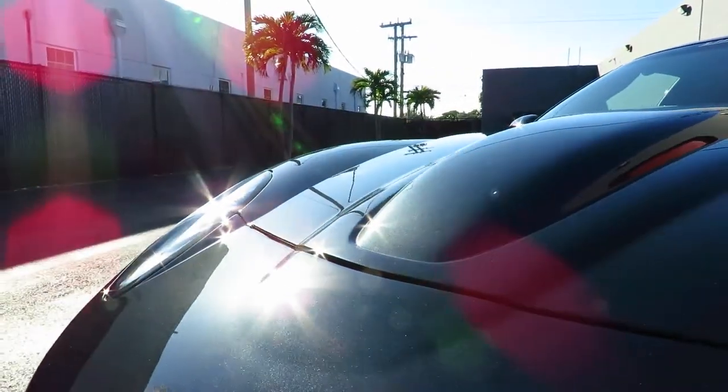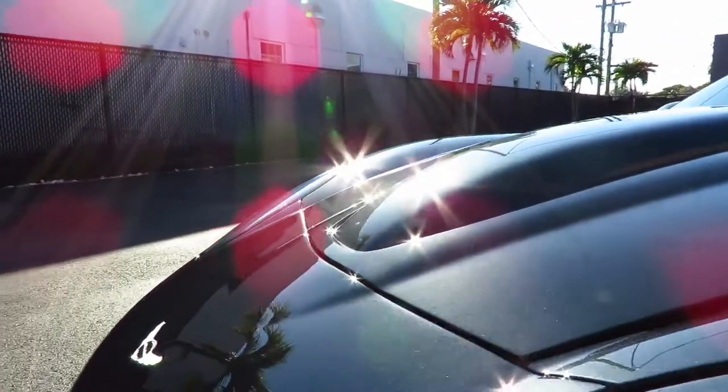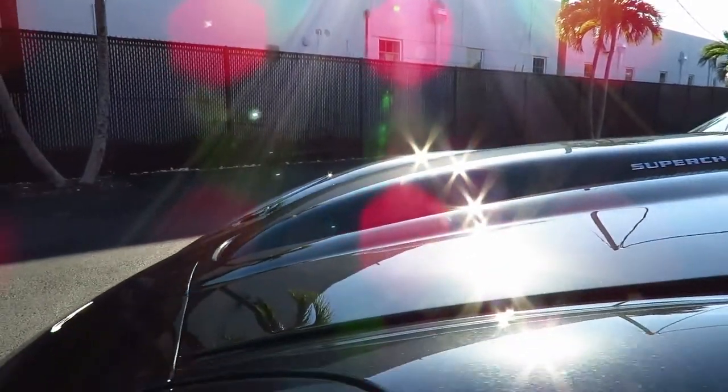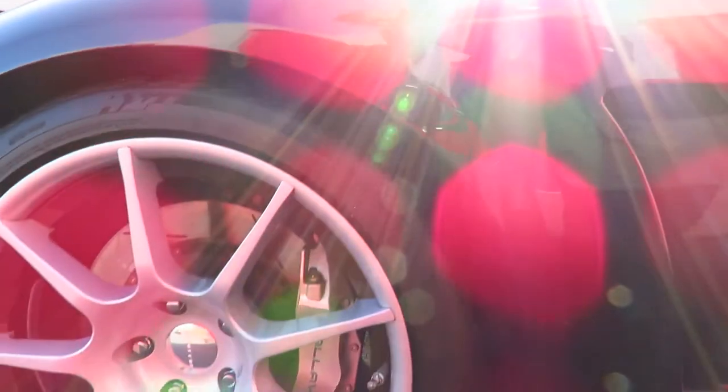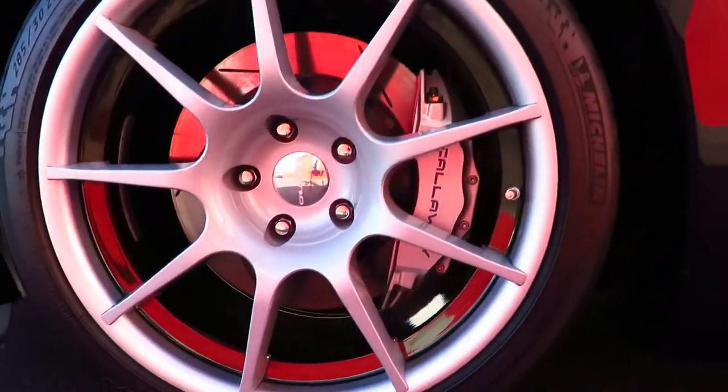The car came in very good condition. We still did a minor paint correction, and then everything was ceramic coated on the exterior — the paint, the wheels, and the calipers as well.